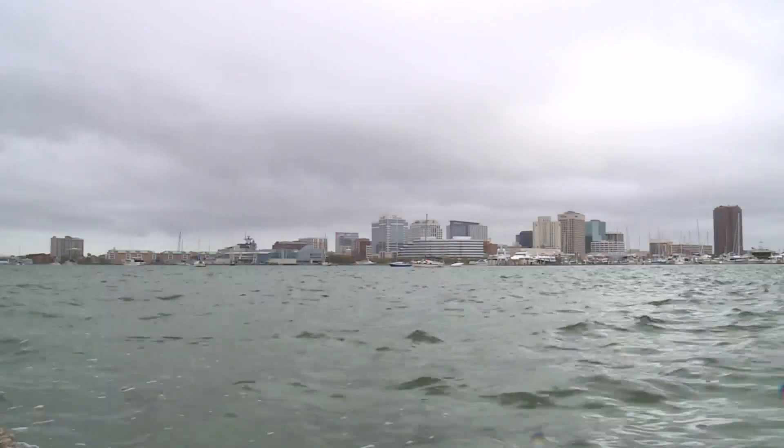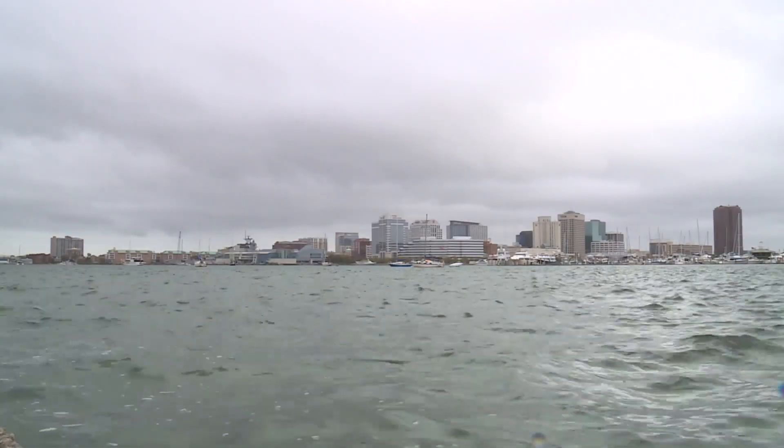Tom Allen, an Old Dominion University professor, says it also puts our military and economy at risk. National security is a concern here with sea level rise, along with the economy and future generations.